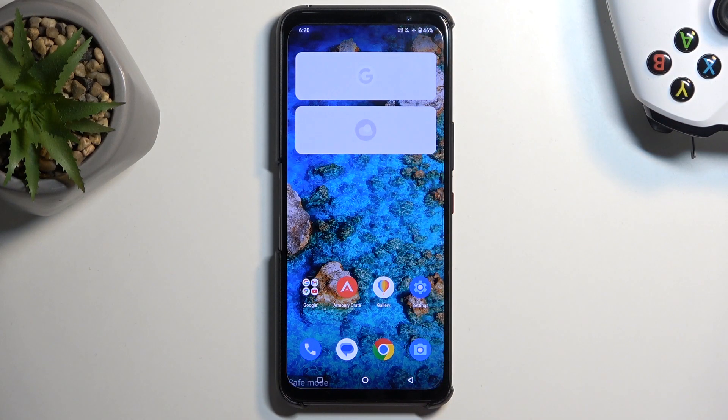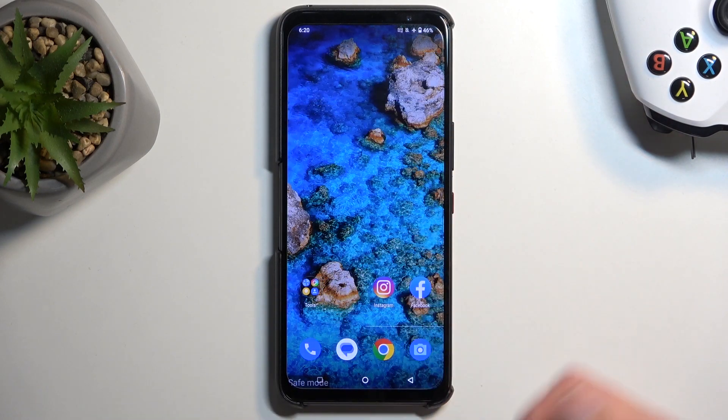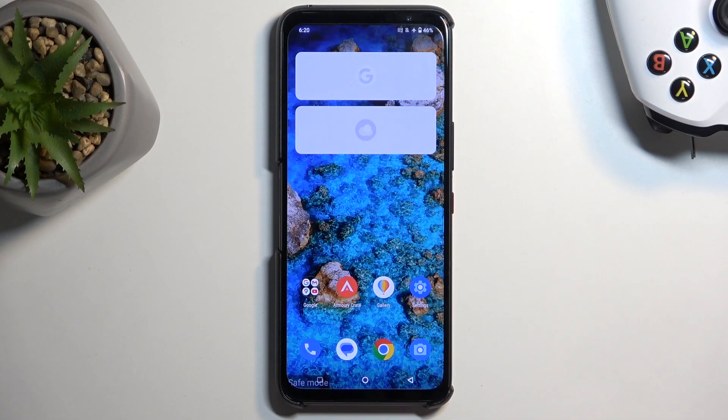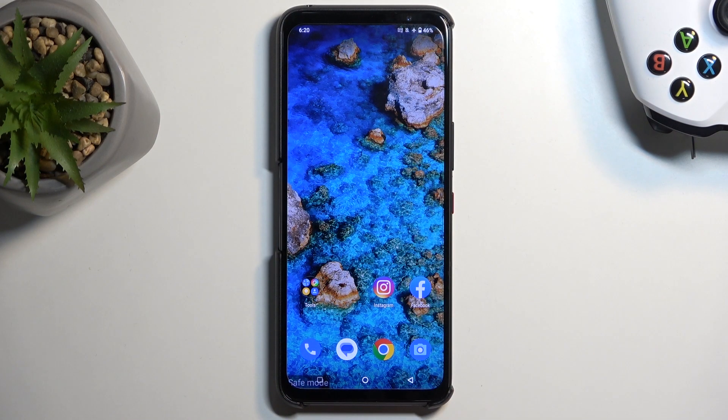Once the device boots up we have a safe mode marking right here at the bottom. Widgets obviously don't work, and it looks like ASUS hides applications that are disabled in this mode, so there are no apps visible here that you wouldn't be able to use.